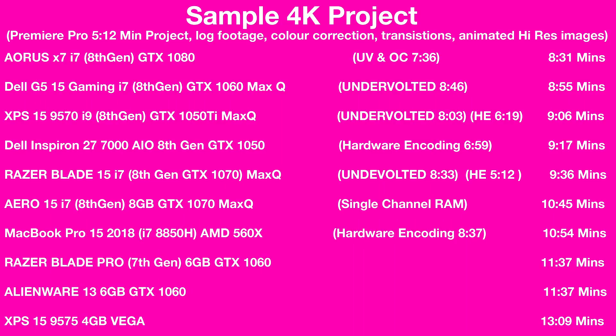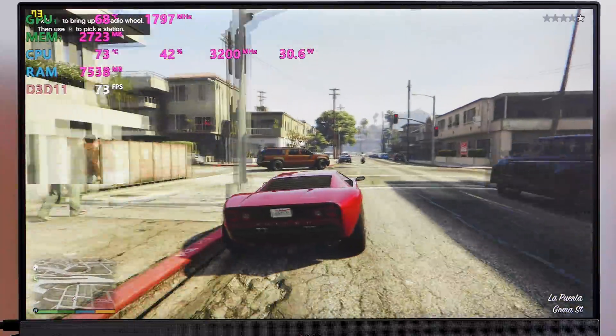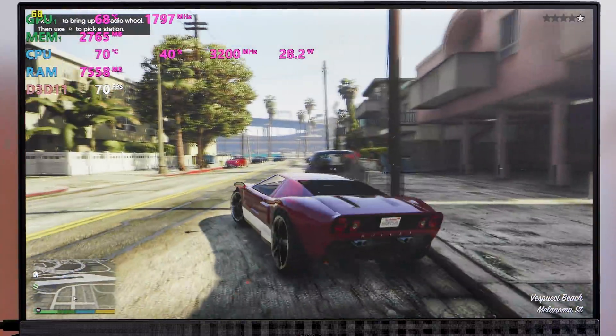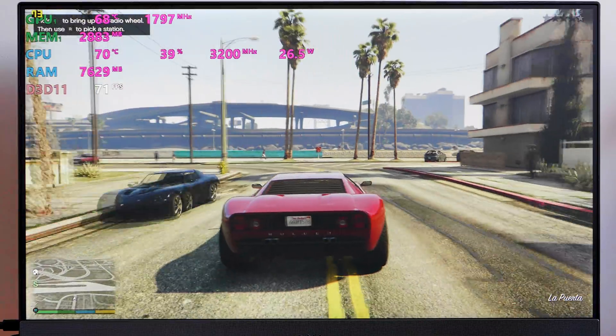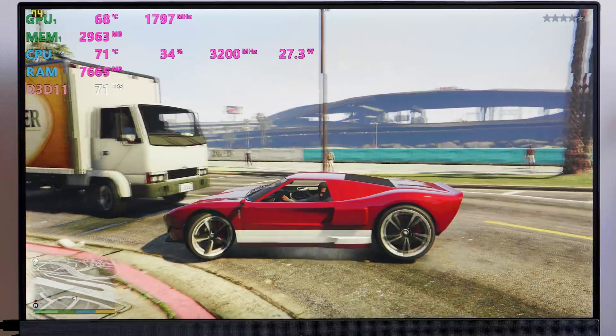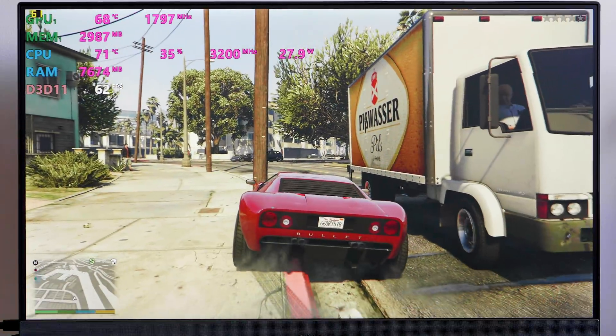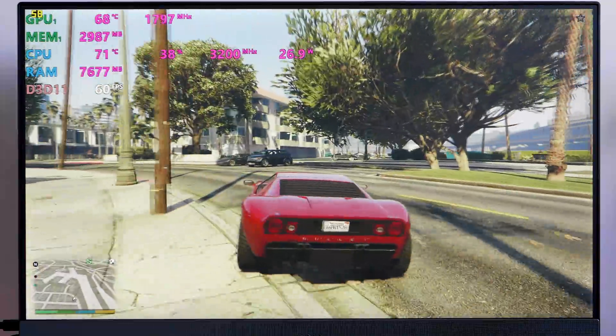With the GTX 1050 you can game the latest titles at medium settings at 1080p, no problem. It's a great alternative to an iMac — much more affordable with premium display options and more powerful. It's a very good, stylish all-in-one. Considering there's no throttling, the only real downside is the lack of Thunderbolt 3 — that's the one thing I'd like to see added.